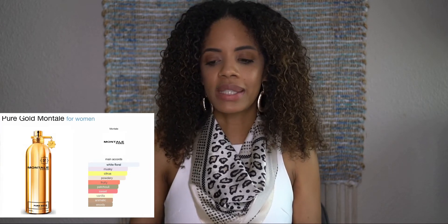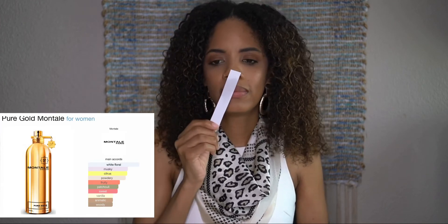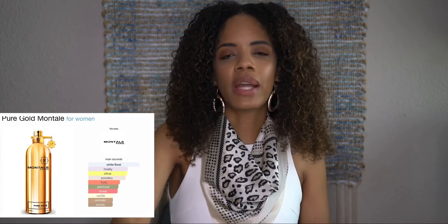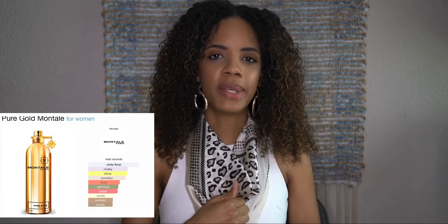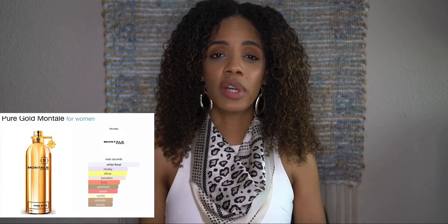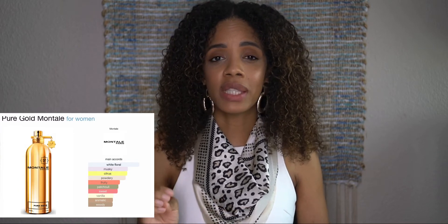Pure Gold by Montale is for women. The main accords are white floral, musky, citrus, fruity, patchouli, sweet vanilla, animalic, and woody. That scent is really nice, but I don't know if I would get it for myself — it's just not the scent I would typically go for, though it's really nice and very fragrant. I definitely smell the white florals.